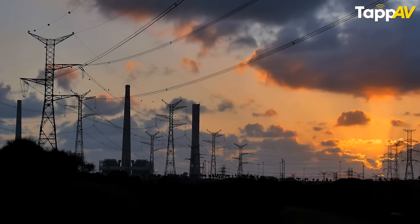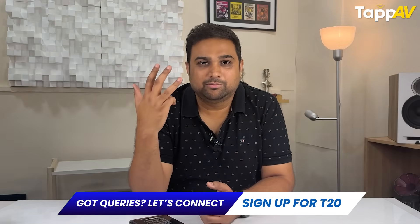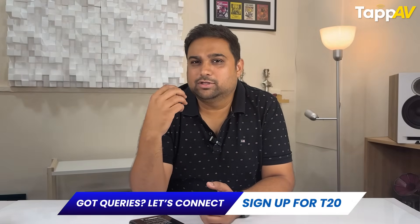In India, we all know that the power supply we get is not at all clean. We see so many voltage fluctuations, so many voltage spikes, so many DC offsets, and we also notice a constant background humming noise coming through our system or gear. All of this is actually affecting the performance of your system.